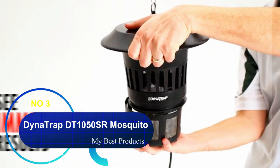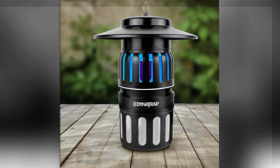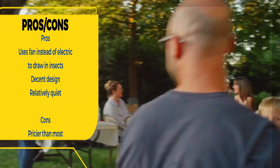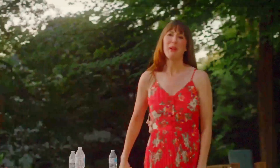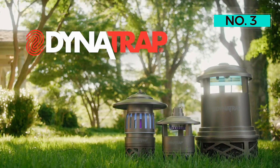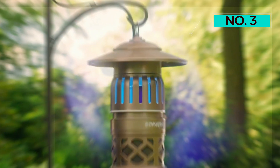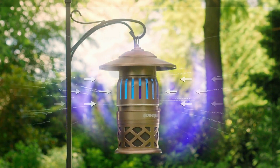Number 3: Dynatrap DT1050SR Mosquito, Beetle and Flying Insect Trap. Technically speaking, this option isn't a true bug zapper. Instead of painful electric shocks, it captures insects by other means. The UV light generates warm light to draw in the bugs, then CO2 is released to mimic human breath, which is what mosquitoes are attracted to. Once the insect has been lured, the internal fan will trap the bugs in the catch basket. The trap has a pretty simple and attractive design, and it's also relatively silent compared to most bug zappers.